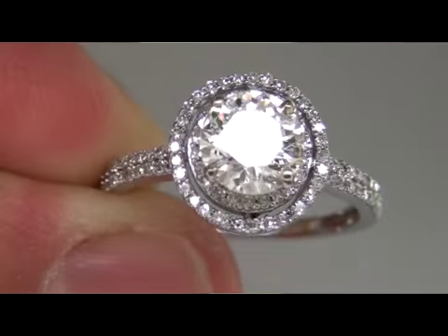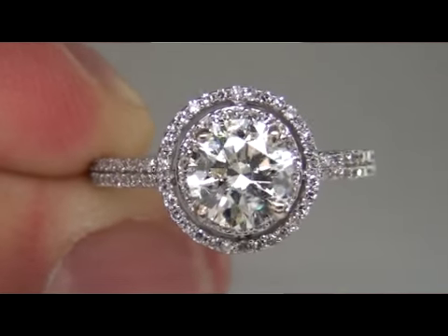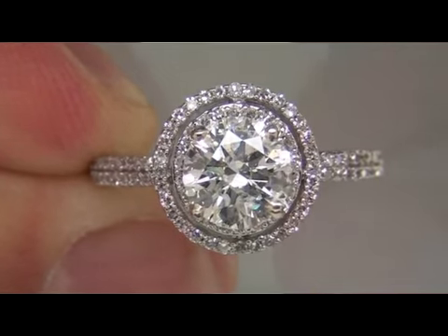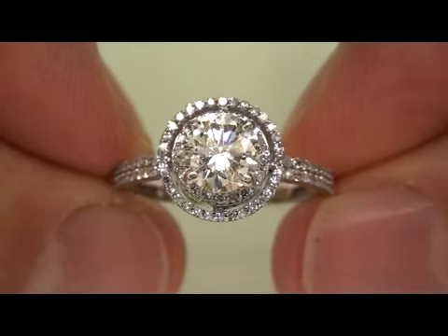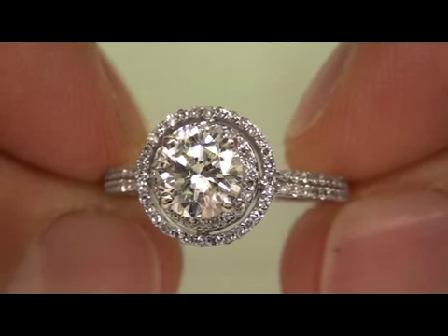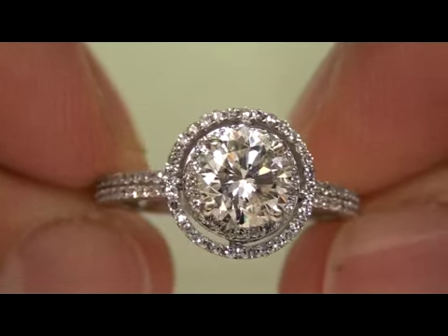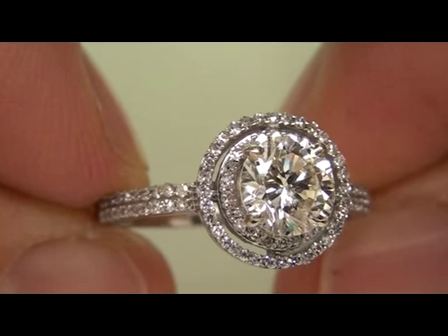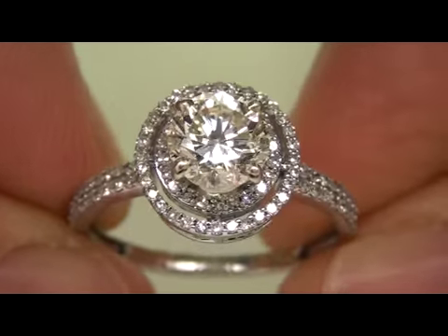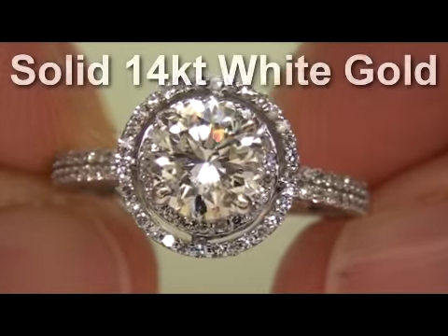The center stone is accented with a whopping 90 hand cut, hand set, round diamonds. They are set in two concentric circles accenting the center stone, and they go down 60% of the shank, so the diamonds are seen sparkling from all angles. The ring itself weighs a sturdy 2.70 grams of solid 14 carat white gold.